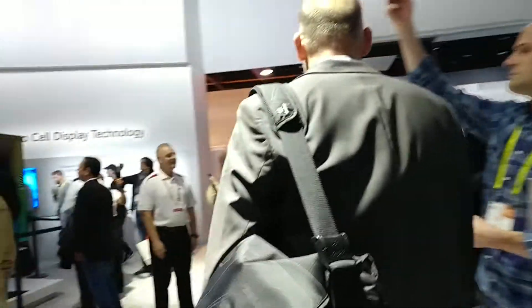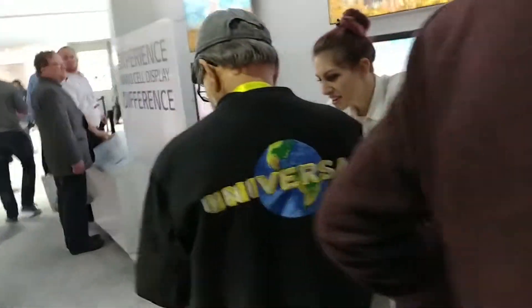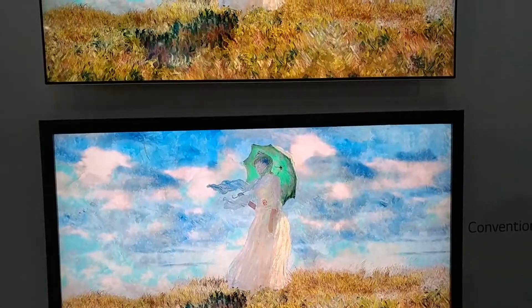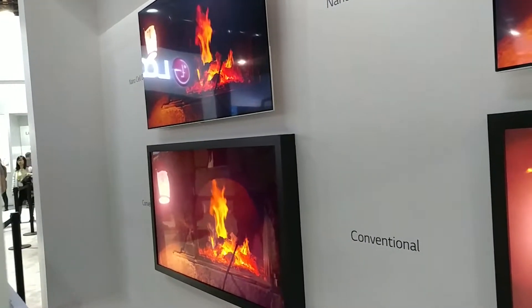Moving on, let's see if we can get around here. We have the LG tunnel over there with the OLED TVs — LG's the only one that's really going hard on OLED TVs. So we have the NanoCell TVs over here, which is really cool. You have a regular TV on the bottom and NanoCell on the top. If you look to the left here, you can see that the color is much better on the NanoCell.